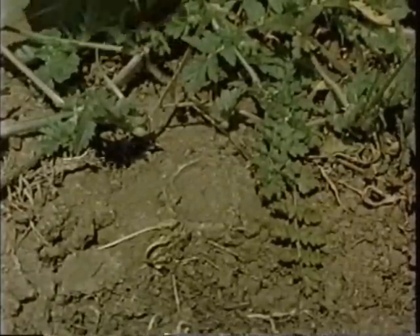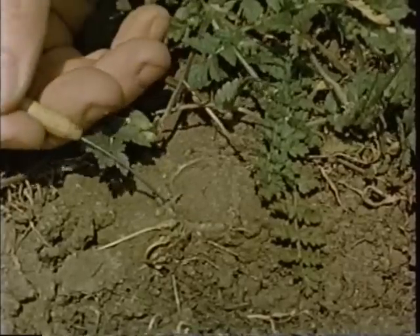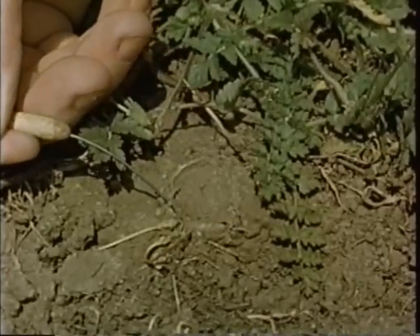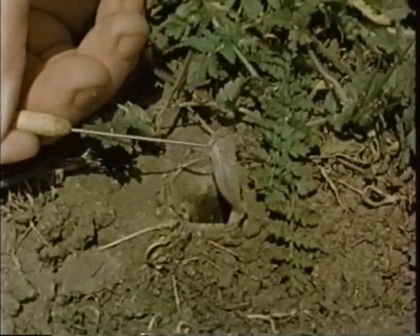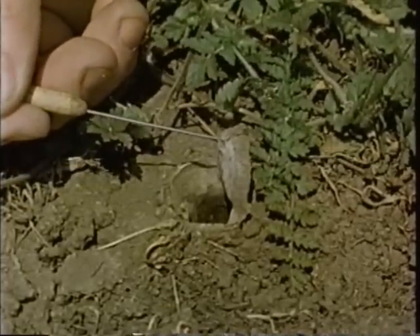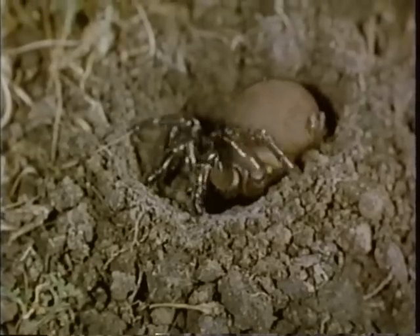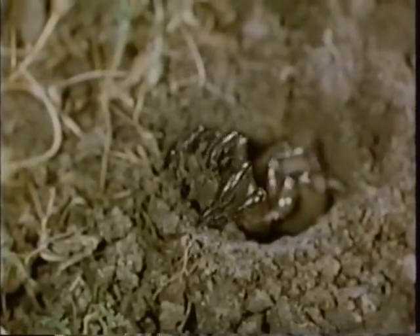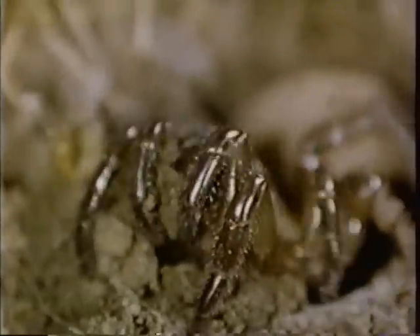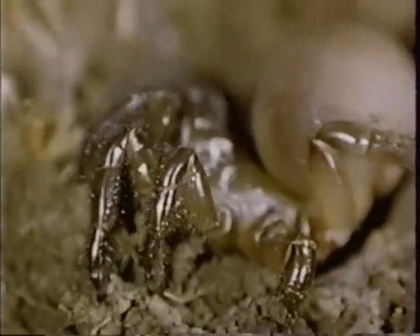For if, in spite of her camouflage, her privacy is disturbed, she hangs onto the door with all her might. In order to break her hold, a pull of at least 140 times her weight is needed. The trap door spider is a skillful engineer that has never seen a drawing board or a transit. When the need for building a home arises, excavation proceedings get underway. The spider is well equipped for the job at hand.